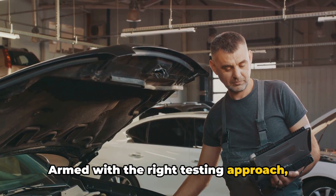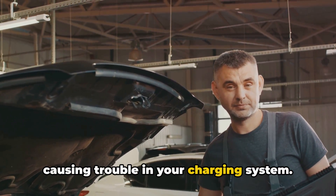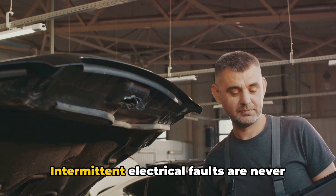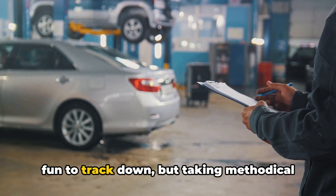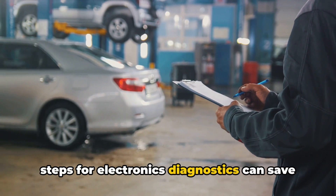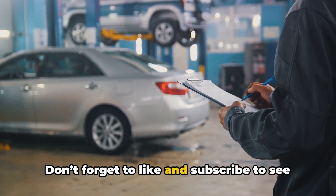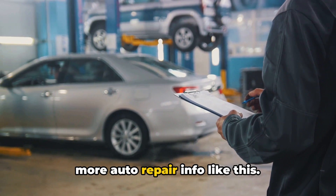Armed with the right testing approach, hopefully you can zero in on the gremlin causing trouble in your charging system. Intermittent electrical faults are never fun to track down, but taking methodical steps for electronics diagnostics can save you headaches down the road. Don't forget to like and subscribe to see more auto repair info like this. Thanks for watching.